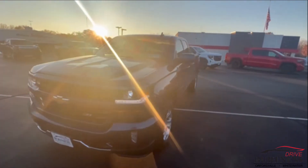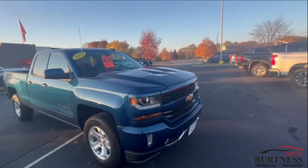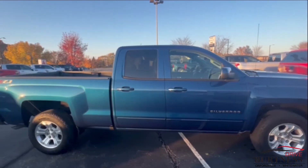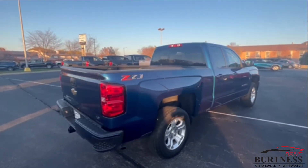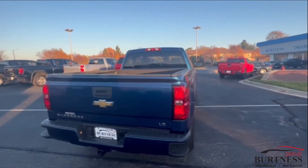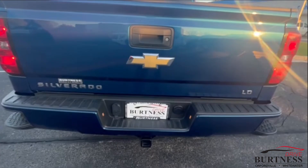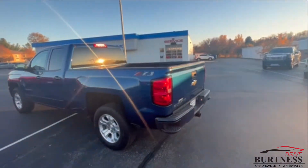Hi Ted, this is Brad with Burton's Chevy Buick GMC in Whitewater, doing a quick walk-around video for you of the 2019 Chevy Silverado. This is the 2LT Z71 double cab. It's a one-owner leased vehicle — it was leased by our store in Orfordville. It's all set up for towing: trailer hitch, 7-pin, 4-pin, spray-in bedliner.